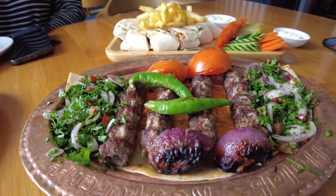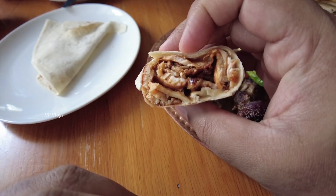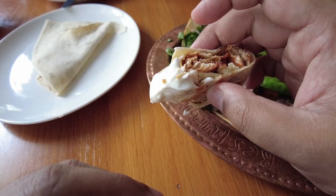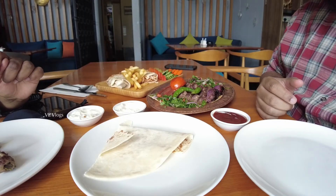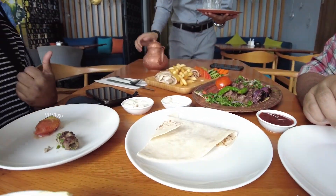This meat has a fresh taste. This is a shawarma — it comes with mayonnaise and yogurt.